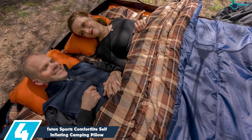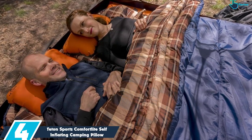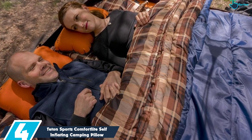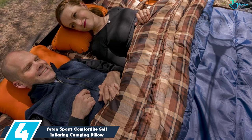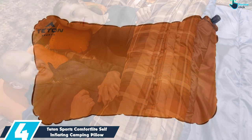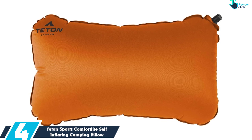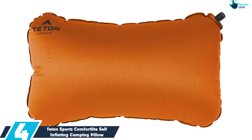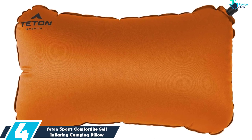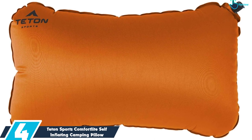Moving on at number 4, we have the Teton Sports Comfort Light Self-Inflating Camping Pillow. This isn't just a killer camping pillow — it's going to self-inflate, but shoo away all those old air mattress memories. Self-inflating doesn't mean vinyl garbage. Teton Sports made this comfortable with a microfiber top, which also adds to the durability and helps to soak up sweat instead of leaving it on your face.